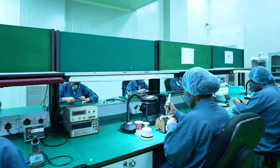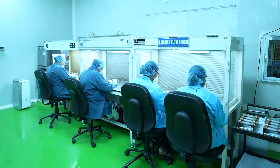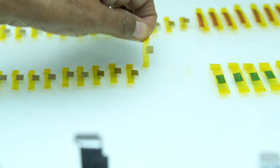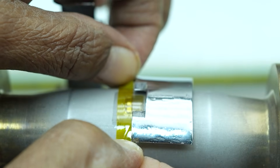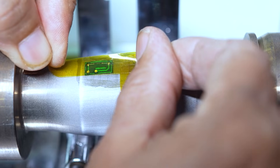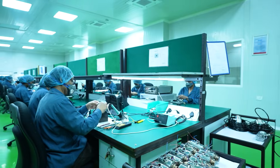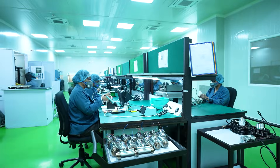In our state-of-the-art manufacturing clean room, a laminar flow bench ensures a contamination-free environment for the precise installation of strain gauges using specialised adhesives. These gauges convert applied weight into accurate electrical signals for both analogue and digital load cells.